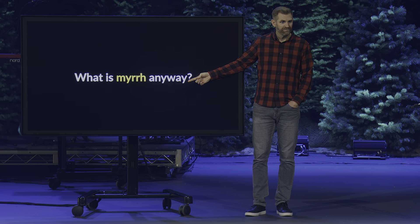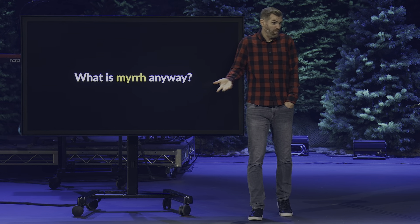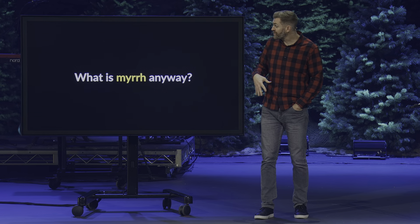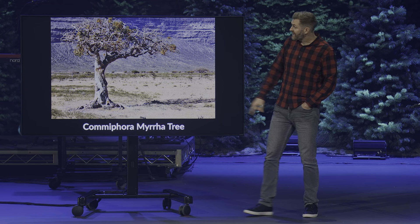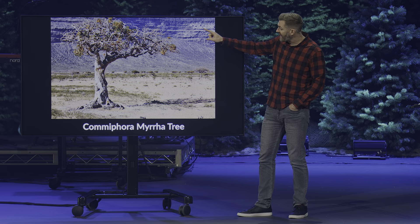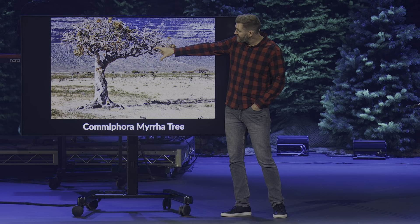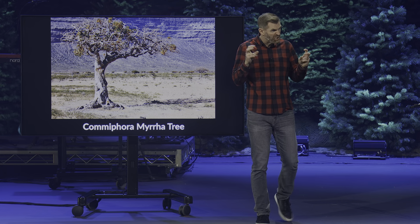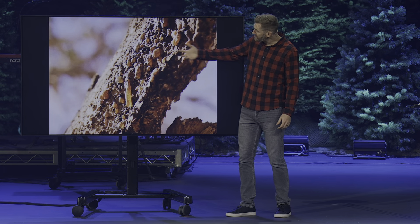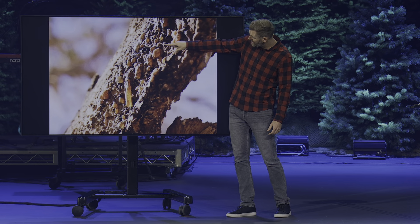Then they also give him myrrh — probably the one of the three that makes you scratch your head. What is myrrh anyway? Most people don't naturally know. Part of the reason we don't know is because it comes from a tree that is not native to the United States. You can find it in the Middle East and parts of Asia. If you prick the tree or make it bleed by stabbing it, sap comes out — and that's where we get myrrh from.